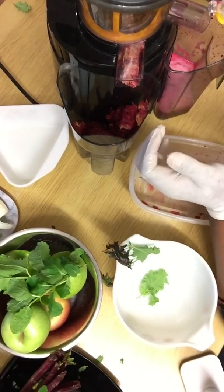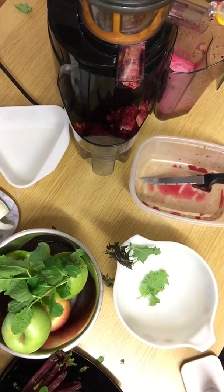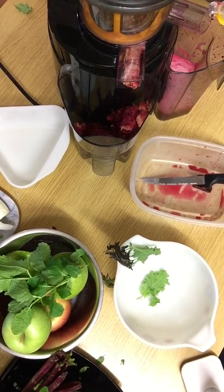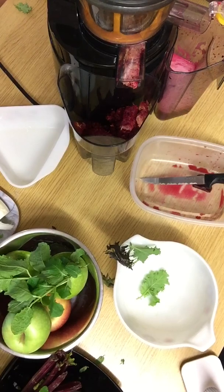So that would be my juicing for the day. And like I said in my last video, I'm not a nutritionist, I'm not a doctor, I'm not a dietitian. I've just gained knowledge through research.